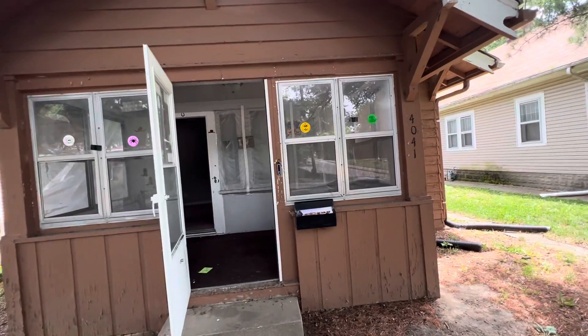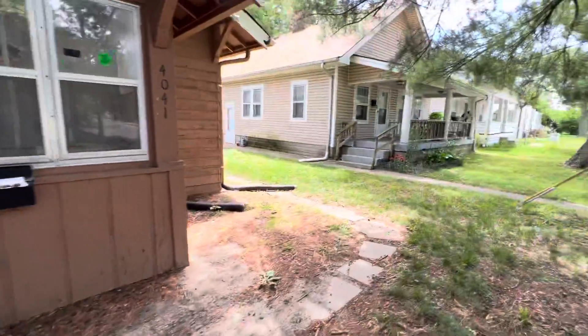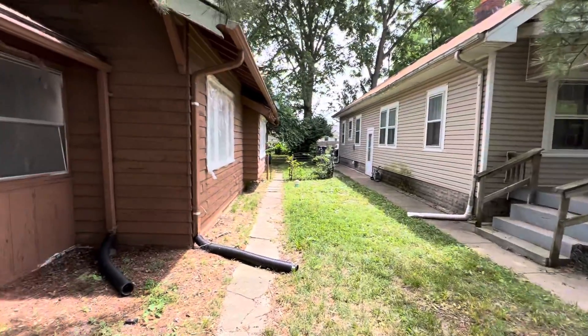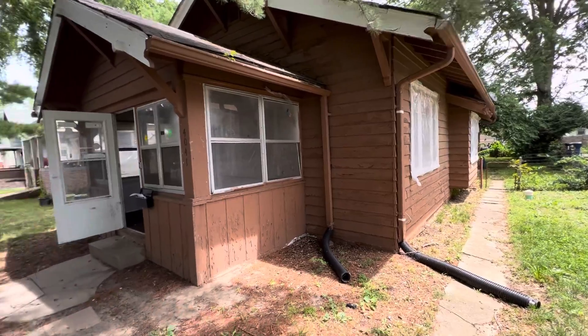4041 Boulevard Place. This one is a huge amount of work that needs to be done, but the yield on this, because of its location, is probably worth it.